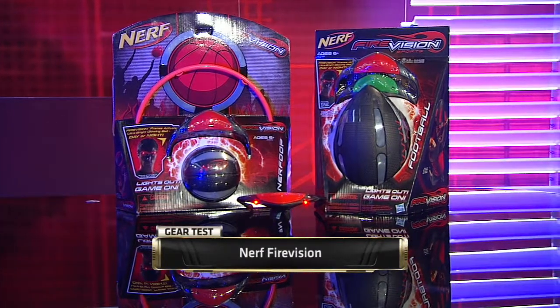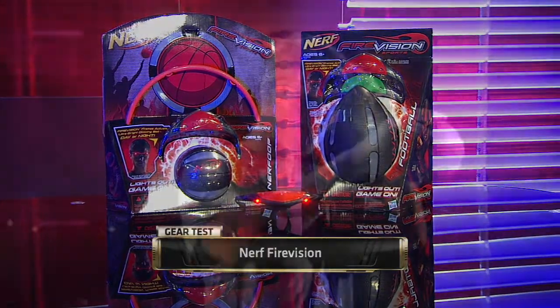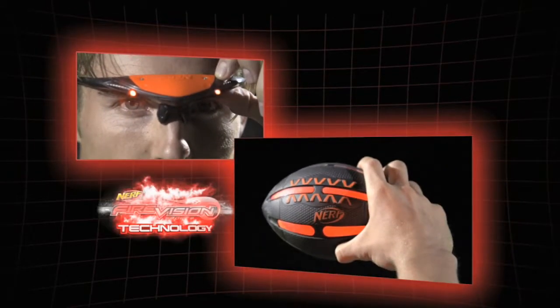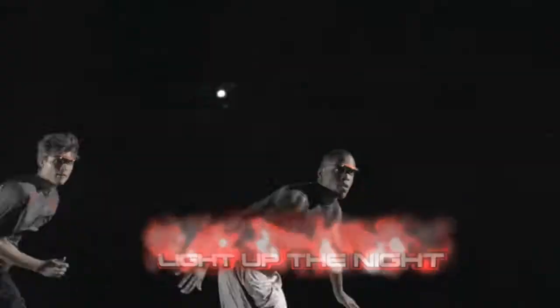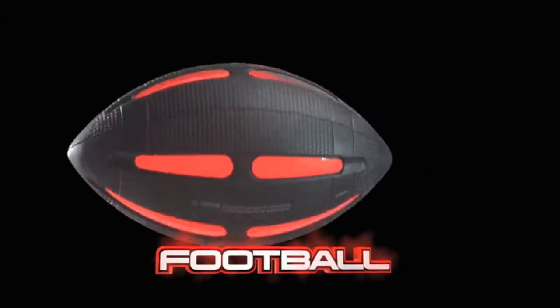NERF basketball and football with special glasses that let you see the ball in the dark. Just what I need — more rec specs, like Horace Grant. Both under $20 and come with a pair of red and green glasses. Extra glasses can be purchased for around $6. Glasses come with four alkaline batteries and have an on-off switch. The ball doesn't require any batteries. The ball lights up with the color of glasses you're wearing.